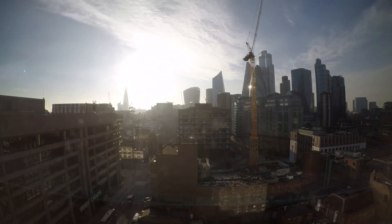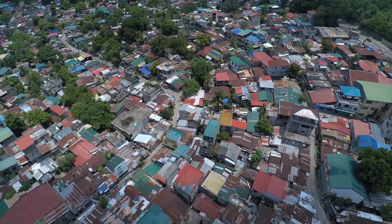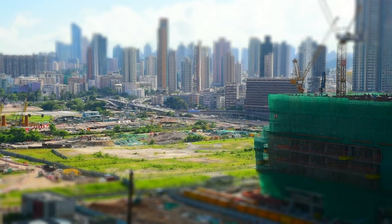Even amidst crisis, there is a booming construction industry worldwide. As urban sprawl happens and rural areas become urban, there is a call for more construction projects.